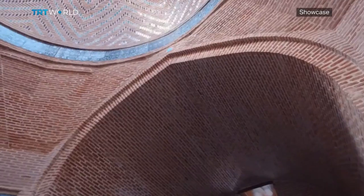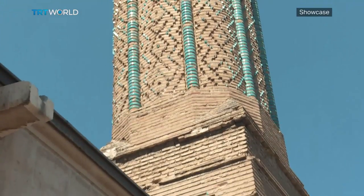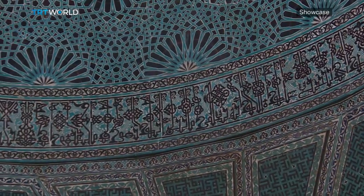The Anatolian Seljuk period was one of patronage. Architects were commissioned to design these places as centers for learning, a purpose that now remains in the shadows of their artistic brilliance. Shiraz Ali, TRT World, Konya.